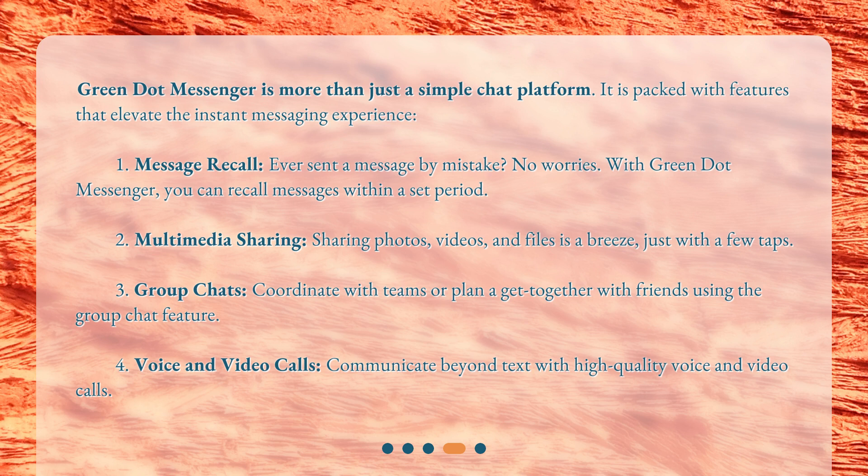Third, group chats: coordinate with teams or plan a get-together with friends using the group chat feature. Fourth, voice and video calls: communicate beyond text with high-quality voice and video calls.